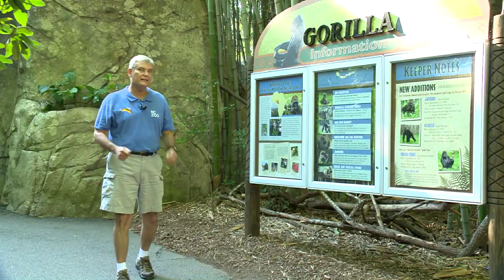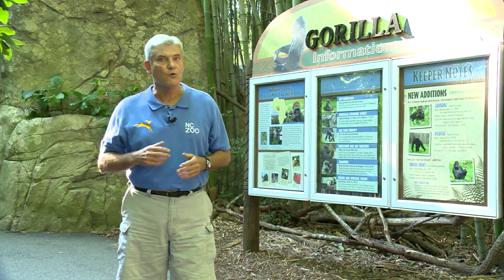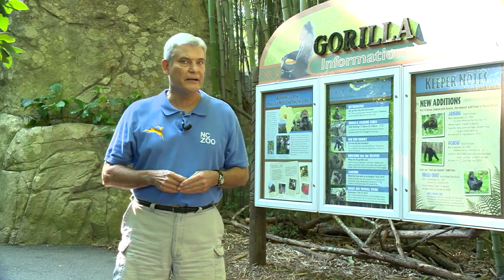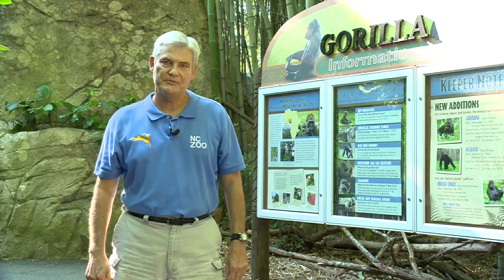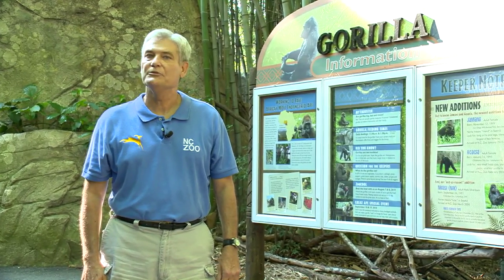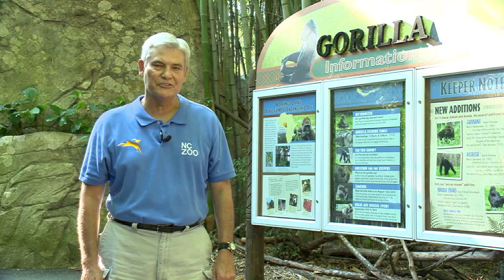Thanks to the dedication and innovative ideas of the keepers, the zoo's gorillas are receiving a whole new level of health care while reducing the stress of medical exams. If you'd like to learn more, please check out our website at nczoo.org. I'm Rod Hackney reporting for The Zoo Files, connecting your life to wildlife.